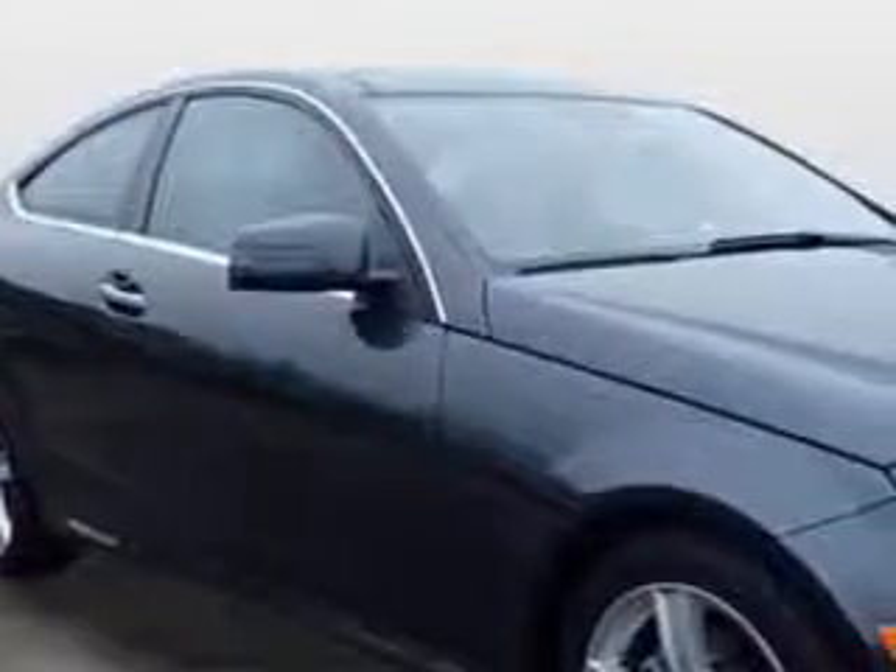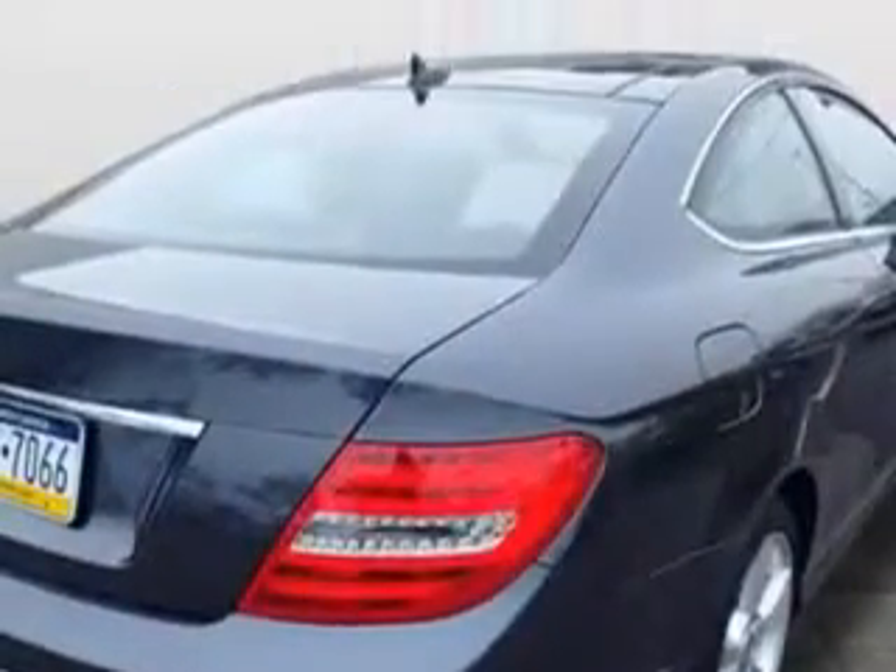Check out this steel-gray metallic 2014 Mercedes-Benz C-Class 2 Door Coupe, equipped with a 4-cylinder engine and an automatic transmission. Enjoy an exceptional 31 miles to the gallon on this great car.